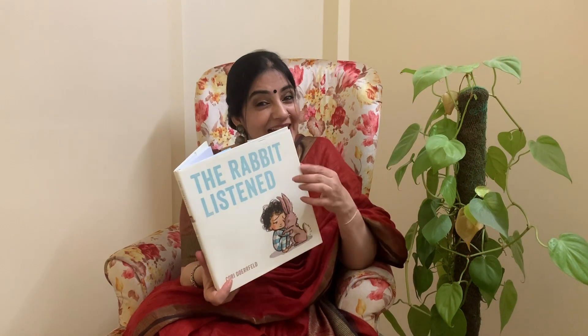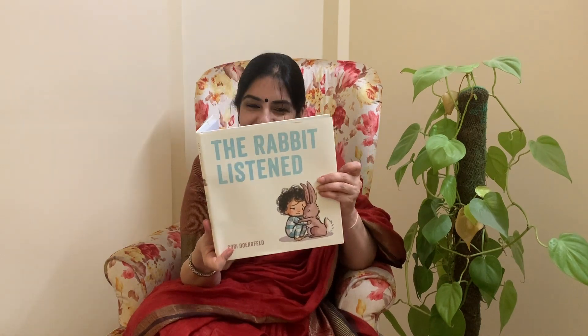Hello children! Let's walk through the book — "The Rabbit Listened."